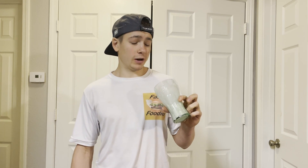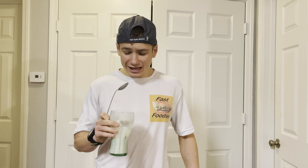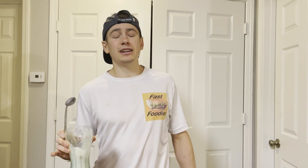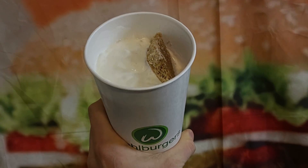So I guess it was a little bit better than the last shake of the month, but Walburgers, you guys gotta step up your shake of the month game. Hope you guys enjoyed this review — thanks for watching, please like, share, and subscribe. If you want to hear more, check out the Fast Foodies podcast on Apple Podcasts and Spotify.